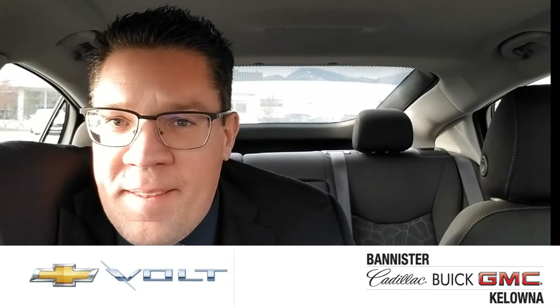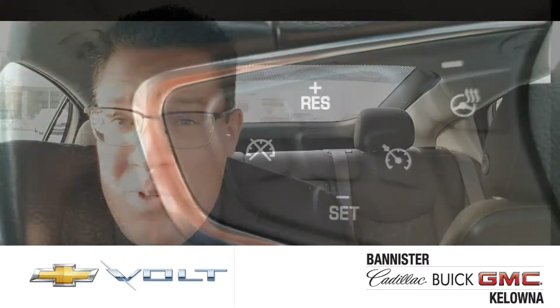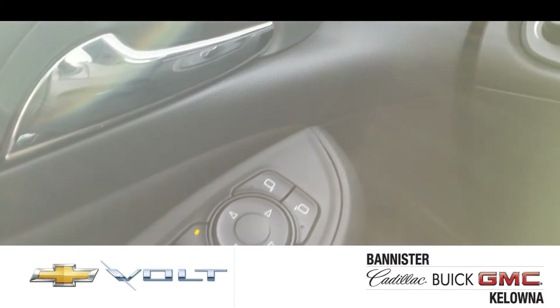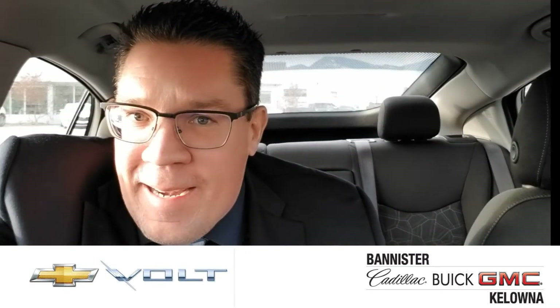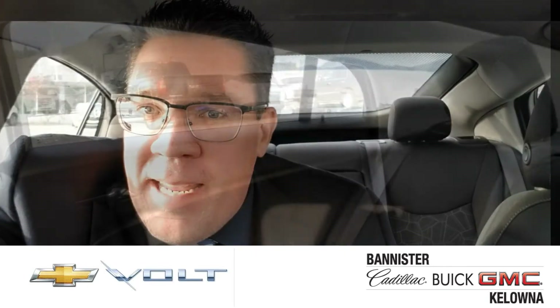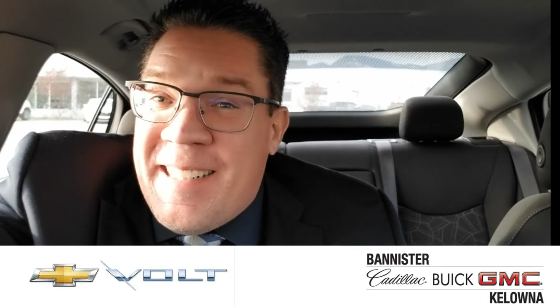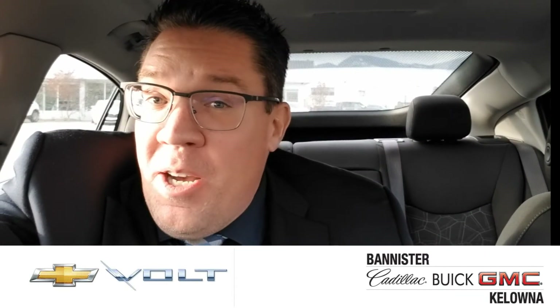Why do people buy the Chevy Volt? First of all, it's a pretty cool vehicle. Second, it's got tons of room in the front. And third, it's actually on right now, and you can't even hear it. That's the power of the Volt. Experience it for yourself, take it for a drive. It's here today at Bandits of Kelowna, but I don't know if it's going to be here tomorrow.